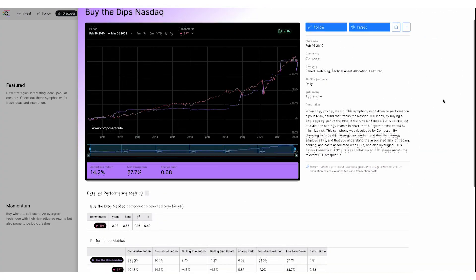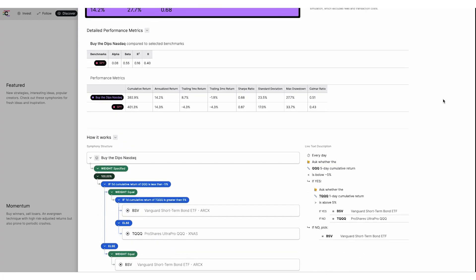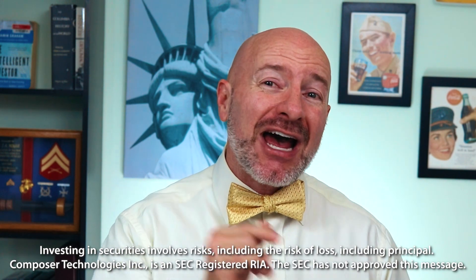You can click through any of the strategies to see the returns, risk, and if you scroll down, how the strategy is set up and run. The best part is you don't need any coding experience. It's easy to use and you can even backtest your strategies to see how they would have done. It's totally free to use, so look for the link below and check it out.